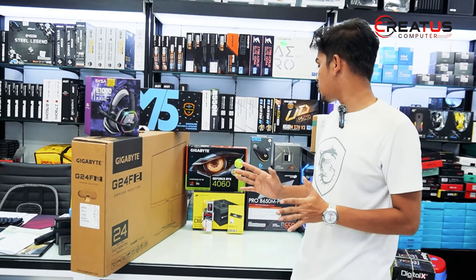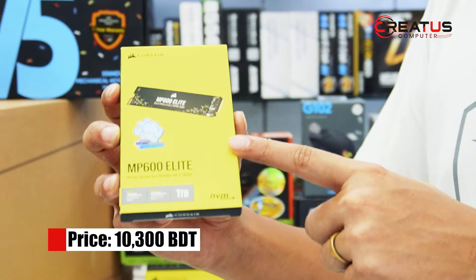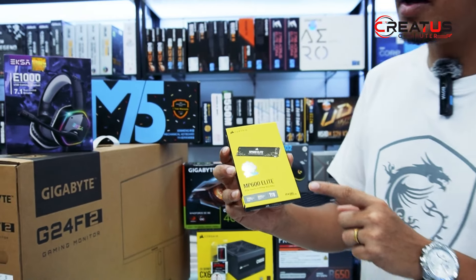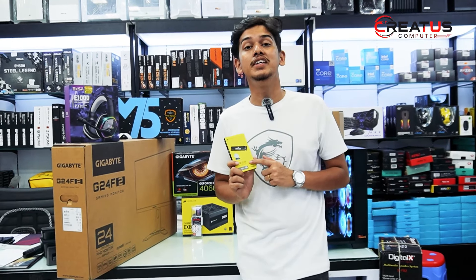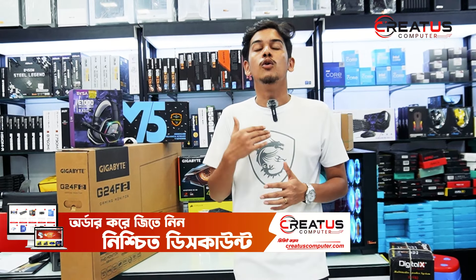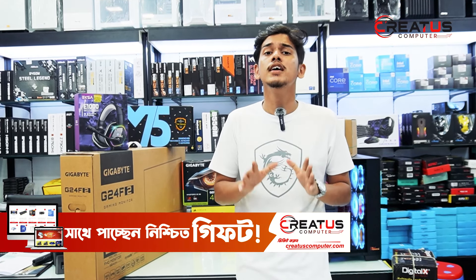For storage, we have the Corsair MP600 Elite — a very premium SSD with read speeds of 4200 MB/s and 1400 MB/s write. It is 1TB NVMe M.2, a smart product with 5 years of warranty and DRAM cache. This storage serves both gaming and productivity purposes. You can use 1TB of space effectively.